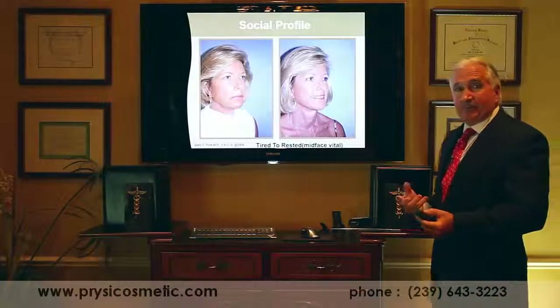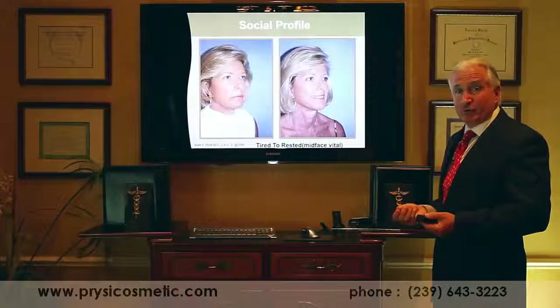The endoscopic composite facelift is a superior method of facial rejuvenation that gives a natural result in facial harmony.